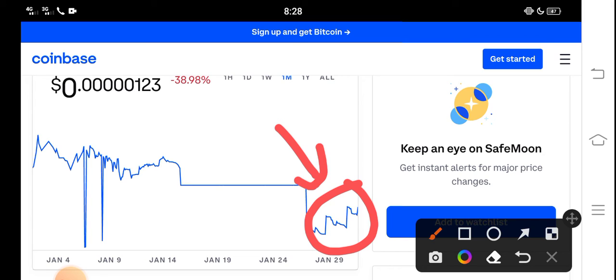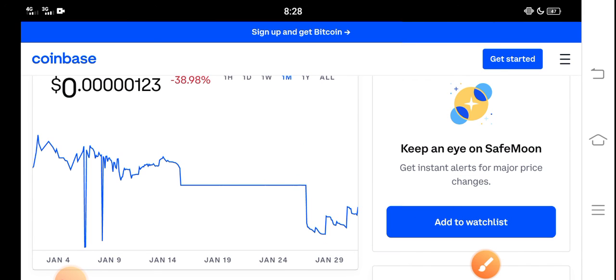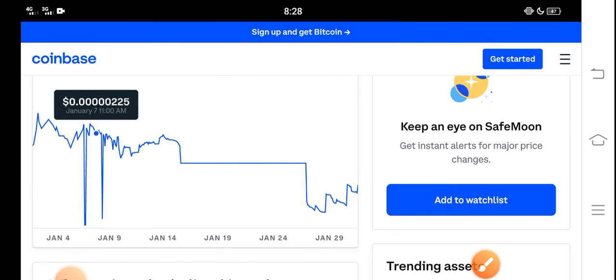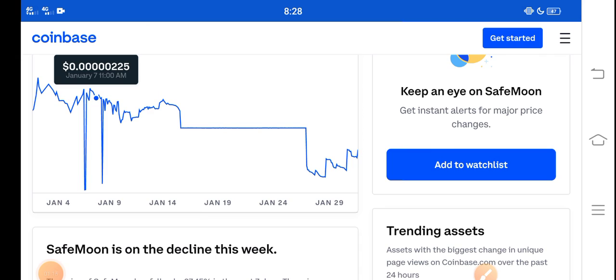So I recommend for all of you to hold for a long time — the longer you hold SafeMoon, you get a huge profit. Just buy now and hold to the last time of February. I believe that if you hold for a long time it will give you a huge profit. Anyway, what's your opinion? Share your prediction in the comment box and don't forget to subscribe to the channel.